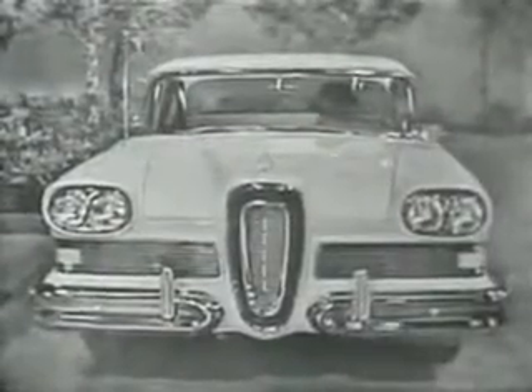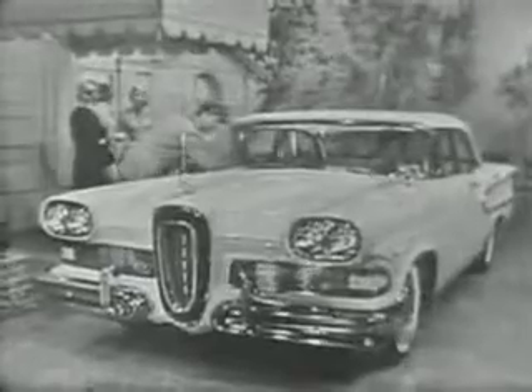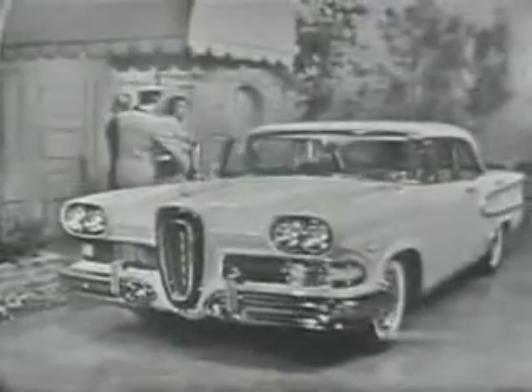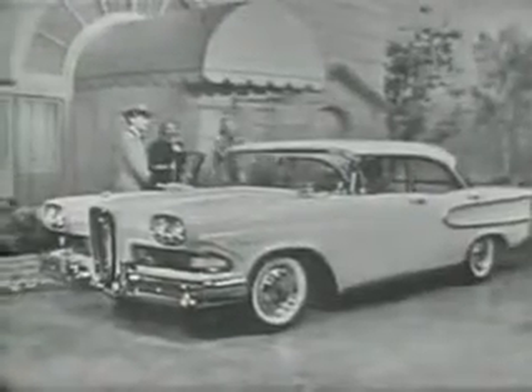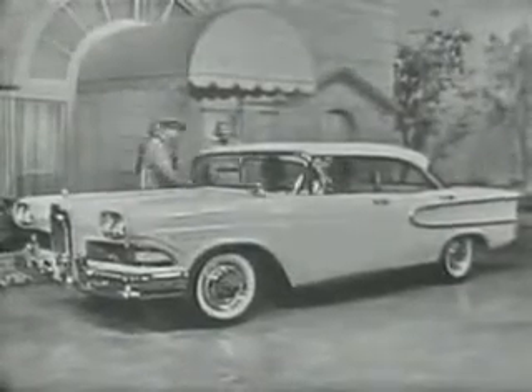This is the 1958 Edsel, the car that presents originality and elegance never seen before in any car at any price, and presents them in 18 different models. This expensive-looking car is one of the Edsel Ranger series, a four-door ice green sedan styled like a hardtop that sells for no more than some models of America's low-priced cars.